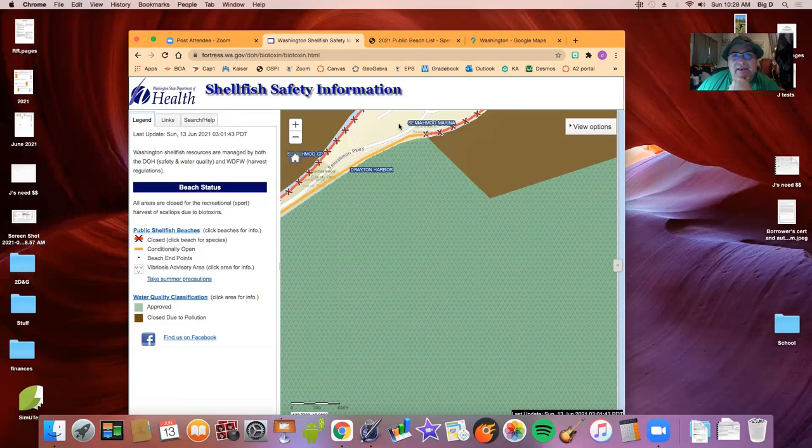My plan is: for the one month Ala Spit is open near Deception Pass, I'll go four times and get 40 clams each time for clam chowder. If Kathleen wants to go collect smaller ones for a clam bake at another beach, I'd do that too. I'd also like to find beaches prominent in oysters — oysters on the half shell is my favorite. Anyway, that's it — signing out, Big D, peace out.